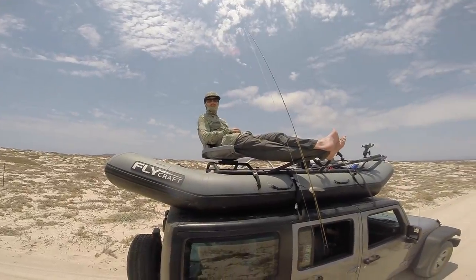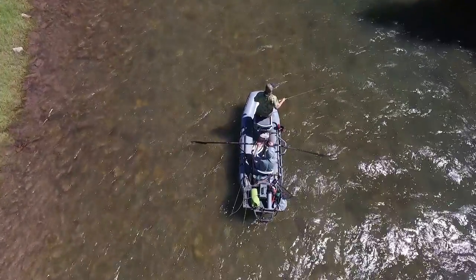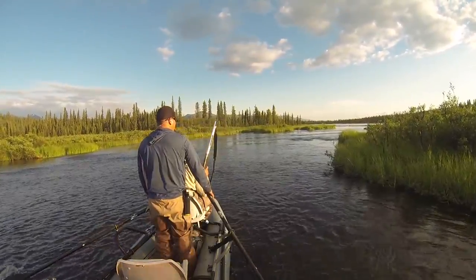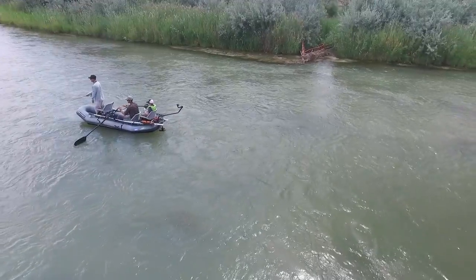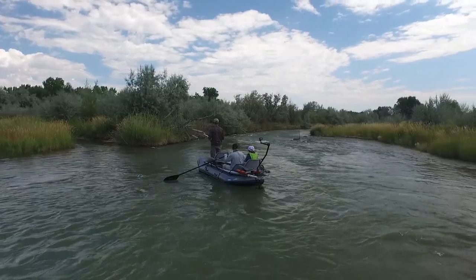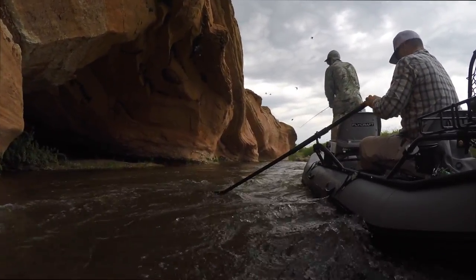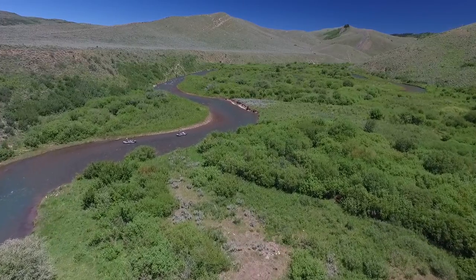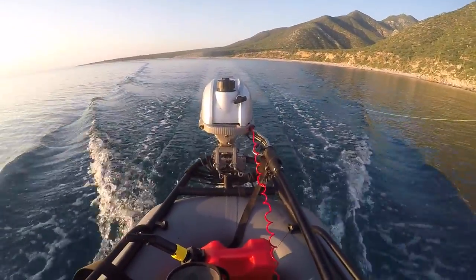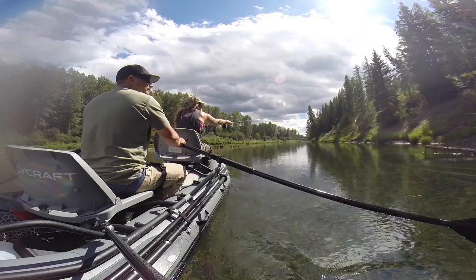There are three Stealth packages to choose from. Because we love this boat so much, we want as many fishermen and families as possible to have their own, so we've worked hard to keep the price down on the Stealth base package. Even though a comparable boat with less versatility, like a drift boat, comes in at around $6,000 to $9,000 or more — not to mention the cost of a trailer — we've been able to keep the Stealth base package at just $2,995.